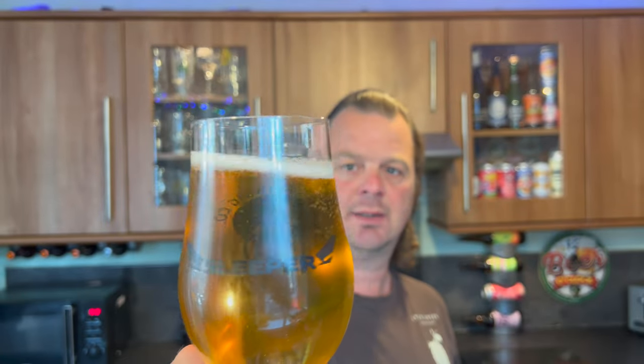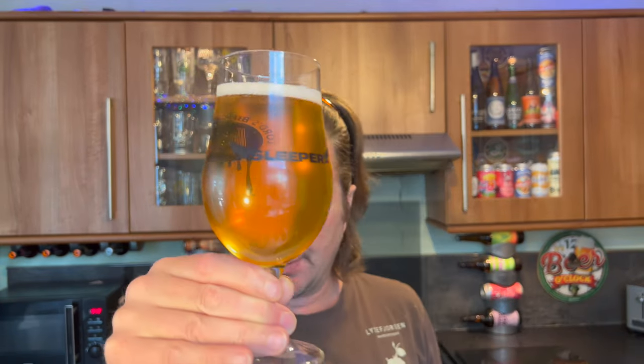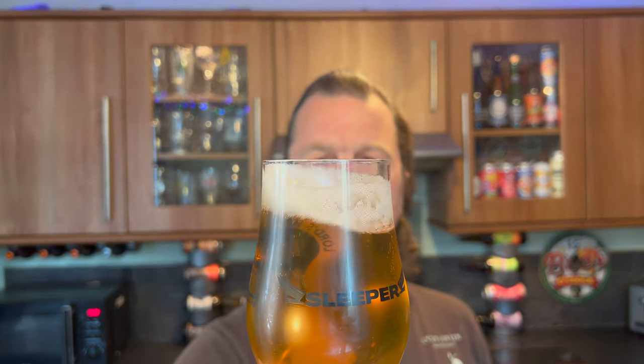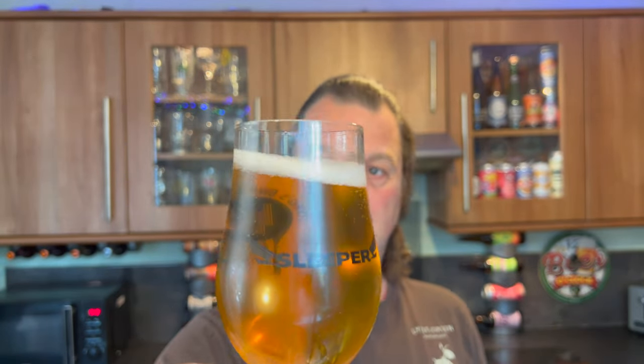Interesting. Hopefully it'll say on the back of the bottle why they called it Bootlegger. But anyway — clear, looks good for a lager.